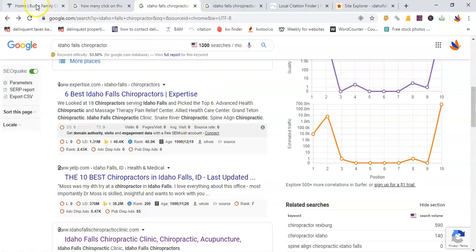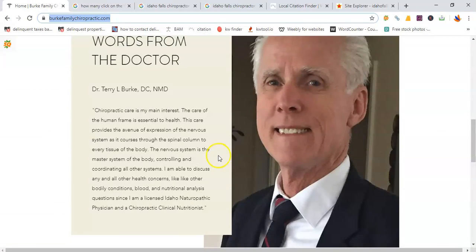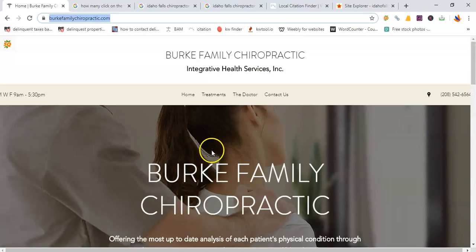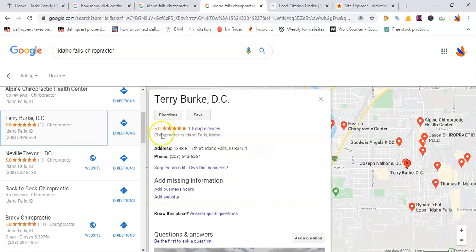Next, where they will also find you is in the organic results. I took a quick look at your website — it's a very phenomenal website, very easy and simple to go through — but right now there are two problems. Number one, your website is not connected to your Google Maps, so people who find you in Google Maps won't even find your website. And number two, your website is not even listed in the organic results, not even in the top 100.